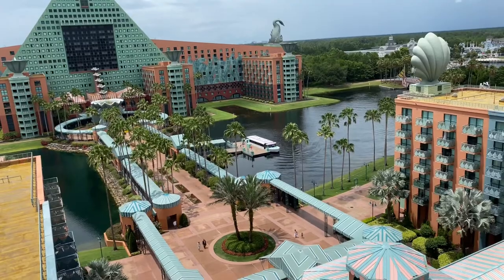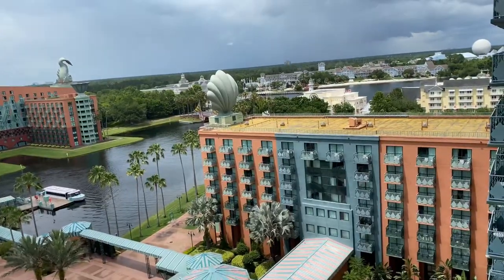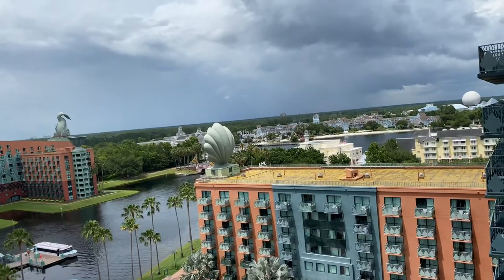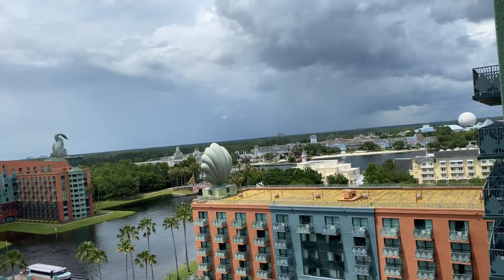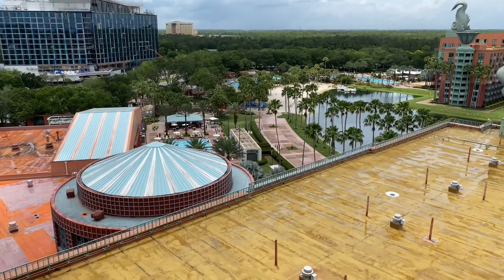Down below and off in the distance is the water taxi — we'll go see that in a moment. Here's the view from the 12th floor with Disney's Beach Club in the background. Down below and over to the left hand side is the lap pool, but we'll go see that later.